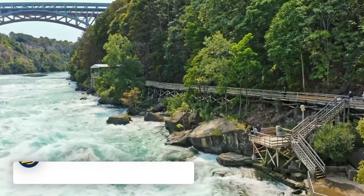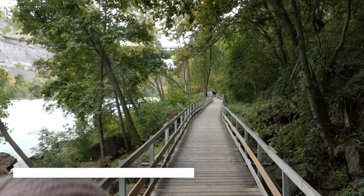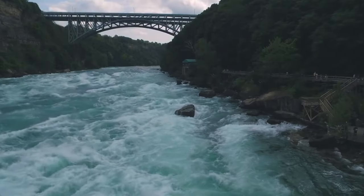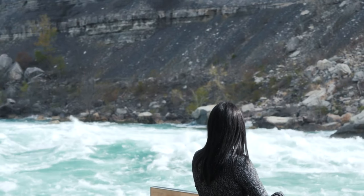For a calmer experience along the Niagara River, why not take a stroll along the White Water Walk? This is a series of platforms along the edge of the river, offering viewing points and photo opportunities.